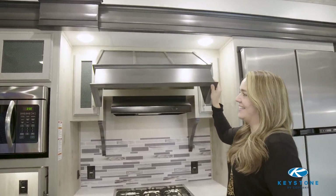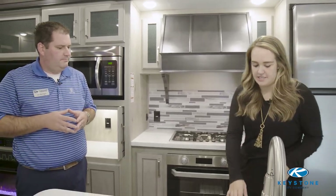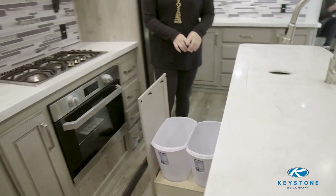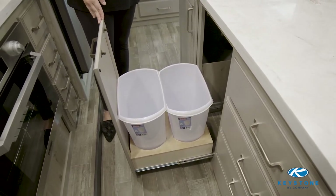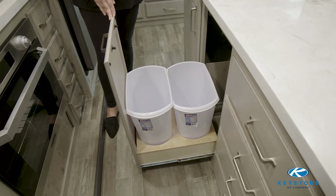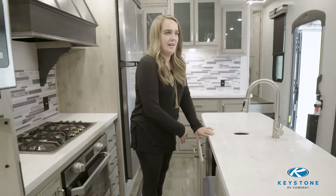That goes right hand in hand with our pitch of offering more standard features and more standard storage in all of our floor plans across the board. Another thing I notice is right down here you have a trash drawer with double trash bins. It's so handy — you don't have to think about packing it on travel days. It's our trash can recycling storage and we do custom CNC route-out holders for it, so they're not just loose or put in a closet like some other manufacturers.